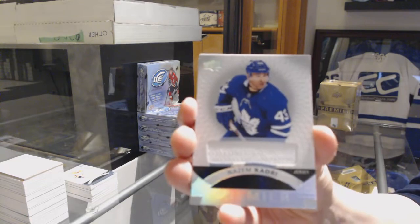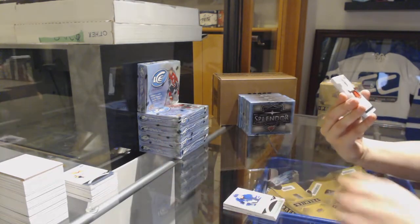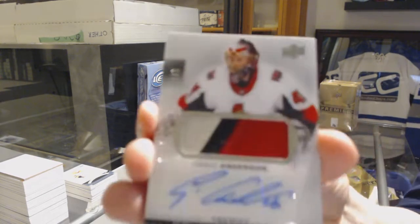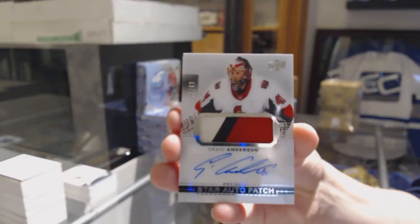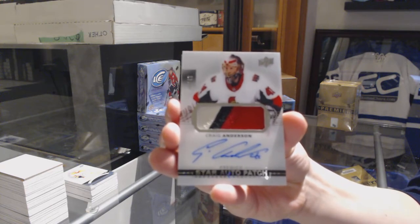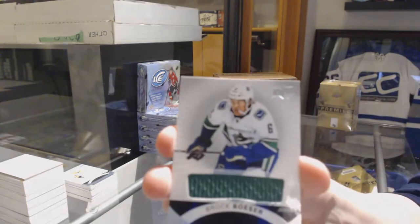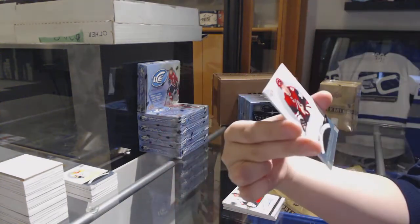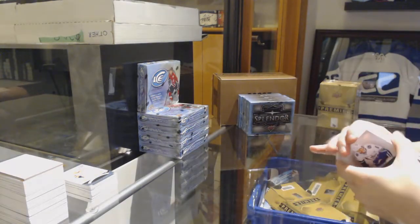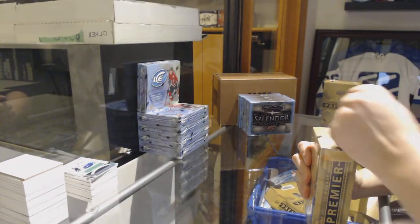A jersey for the Leafs, Nazem Kadri. We've got a Stars auto patch numbered 249 for the Ottawa Senators, Craig Anderson. Brock Boeser rookie jersey for the Vancouver Canucks and a rookie jersey for the Coyotes of Nick Merkley. How are those other breaks coming along, by the way guys? We still moving?